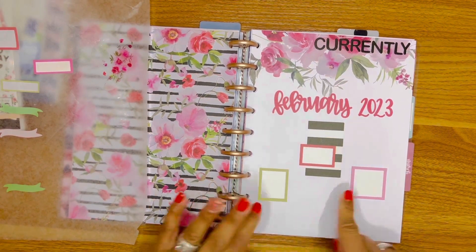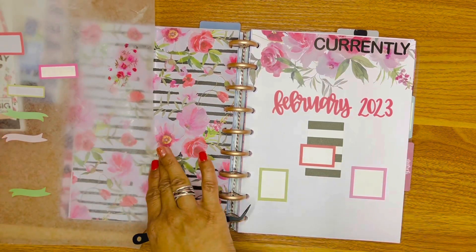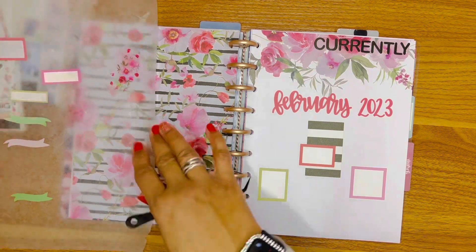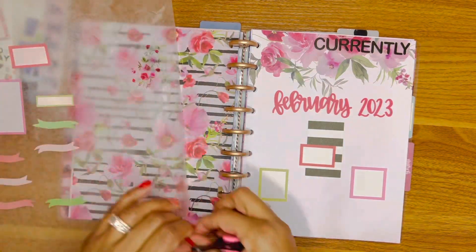I'm going to list some things on my currently page because normally I don't even do a currently page, but I'm trying to do things a little differently this year, so we're going to see how that goes.